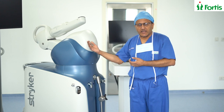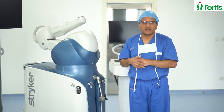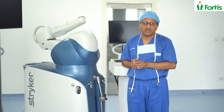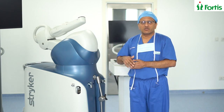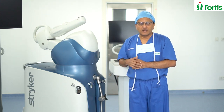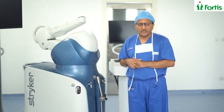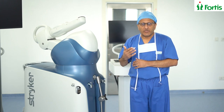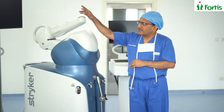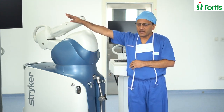It can calculate the different angles in three dimensions, unlike the open eye or a human hand, which cannot do that in multiple directions. Because of the complex calculations done in multiple directions using this robotic machine, your knee replacement is supposed to be more accurate, and probably less painful, and also with less damage to the soft tissues around the knee.